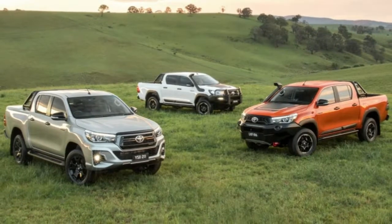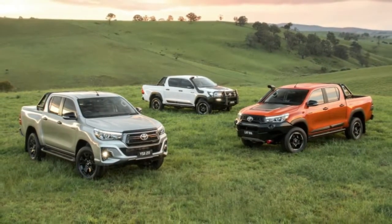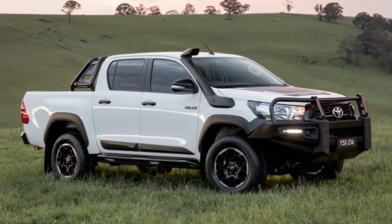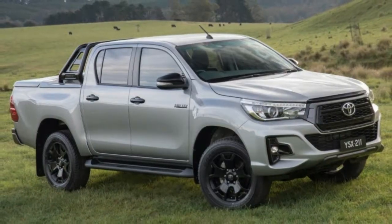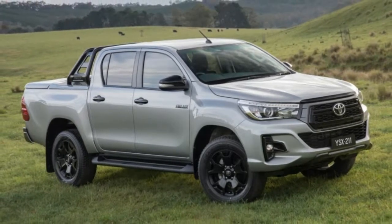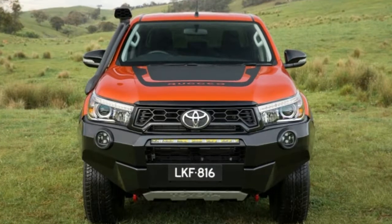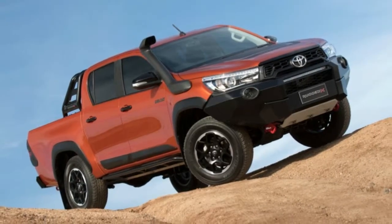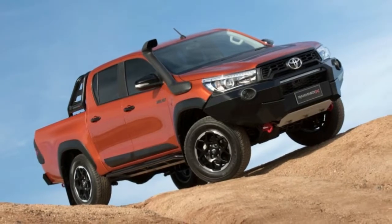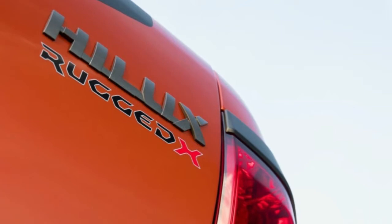Obviously none of these Hiluxes will come to America, since they haven't been built to pass American emissions and safety testing — to say nothing of the fact that we already have the Tacoma, and Nissan would probably have something to say about the Rogue trim level name. But we shouldn't despair, since the Tacoma is a solid truck with its own tough trim levels such as the TRD Pro. We also have access to the ultra capable Colorado ZR2, and Ford has promised the Ranger for America, which has a Raptor variant coming.